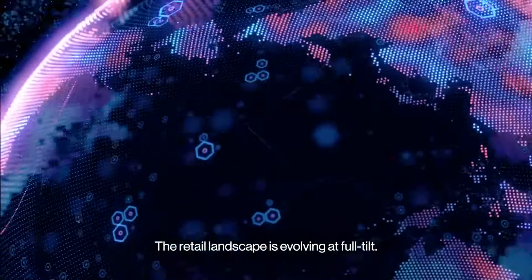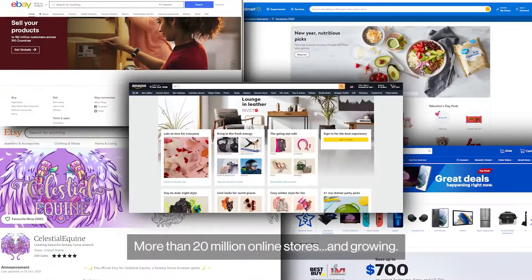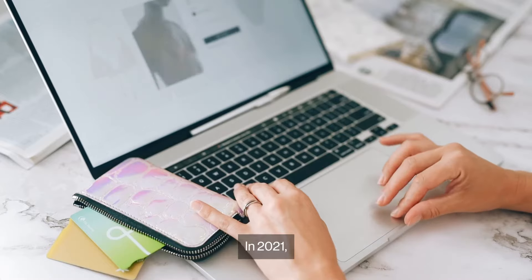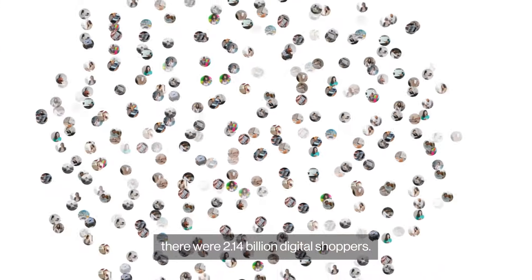The retail landscape is evolving at full tilt. More than 20 million online stores and growing. In 2021, there were 2.14 billion digital shoppers. Today, there are more.